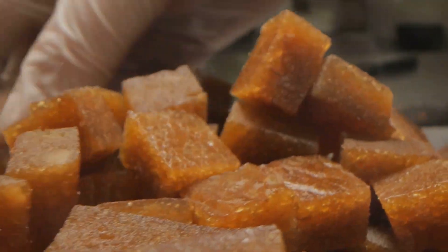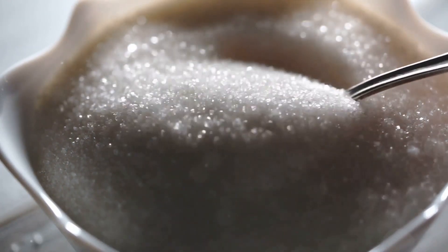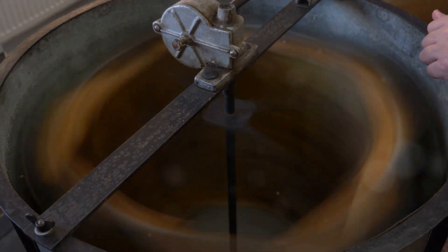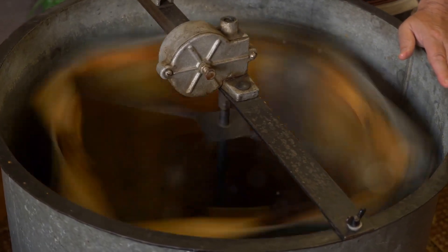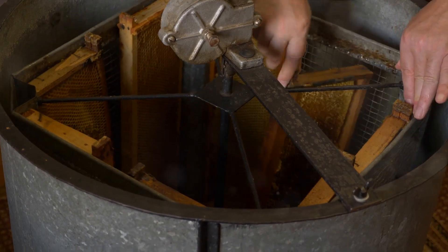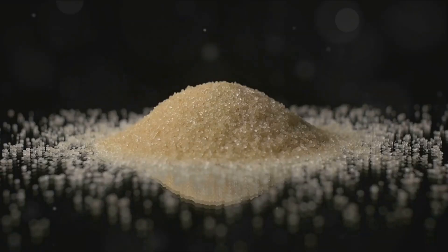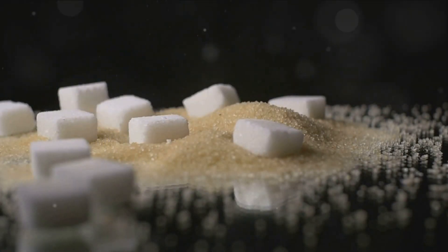Now that we have our sugar crystals, it's time for the final steps: centrifuging and drying. We've seen the careful cultivation, harvesting, crushing, and crystallization. Now let's look at how the sweet crystals are separated from the syrup and dried to give us the final product. Imagine a centrifuge — a machine that spins at high speed. As it spins, the centrifugal force pushes heavier objects to the edge, just like a merry-go-round at a fair. The heavier sugar crystals are flung to the sides while the lighter syrup is drawn towards the center and then removed, leaving behind a mass of wet sugar crystals.